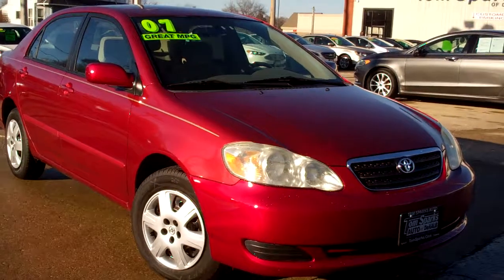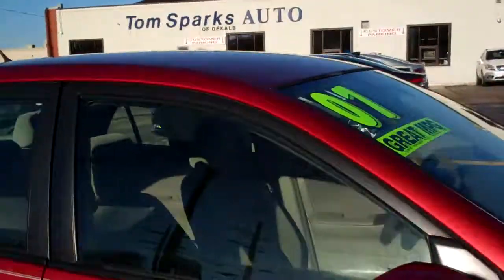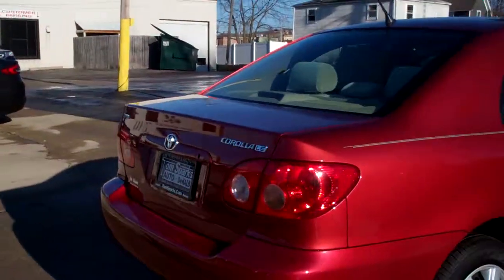Hey, check this out — 2007 Toyota Corolla, red in color, got caps on it. Kind of a laminated glass, keep that sun glare down to a minimum.